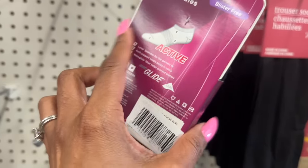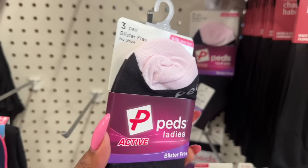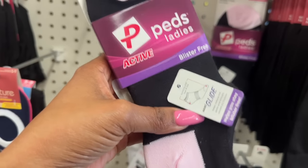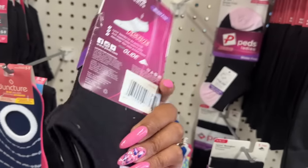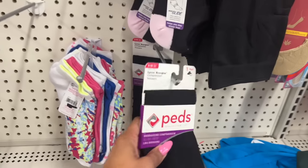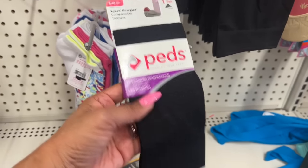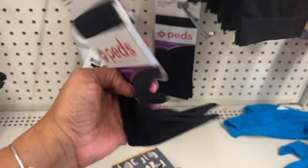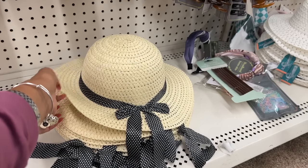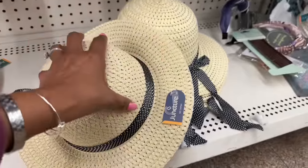Dollar Tree has had some amazing deals on socks lately. They have Pets three-pair blister-free no-show socks — a great deal for $1.25. They also have new Lycra Energies compression trouser socks, leg-hugging for all-day comfort.